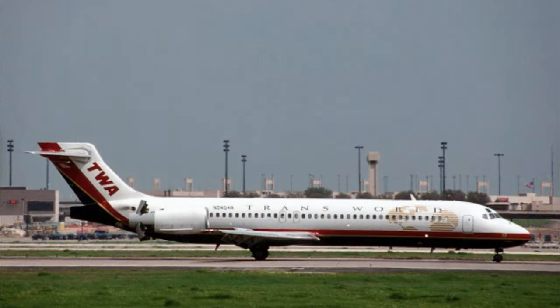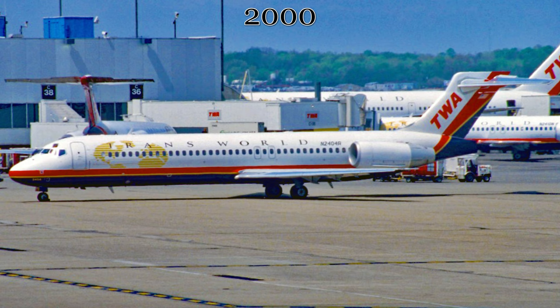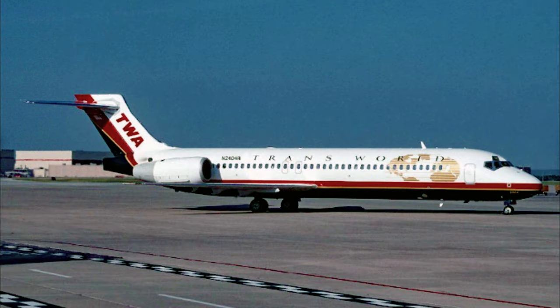The aircraft was first delivered to Trans World Airways, otherwise known as TWA, on June 8th of 2000 in St. Louis, Missouri. The aircraft was painted in the last TWA livery with a double globe scheme on the fuselage and registered as November 2404 Alpha. However, events in the real world conspired against any long-term use of this aircraft with TWA.